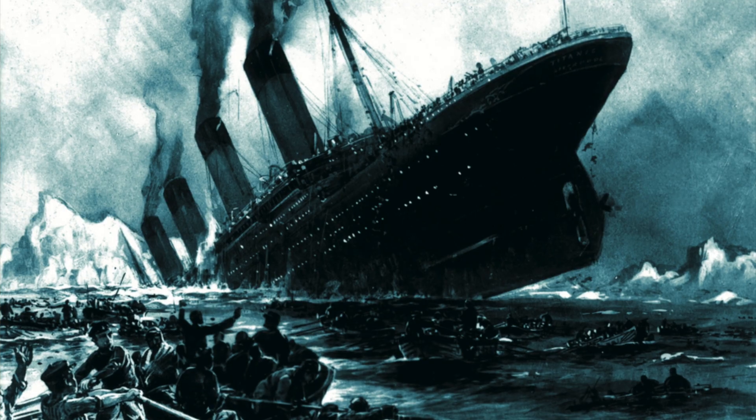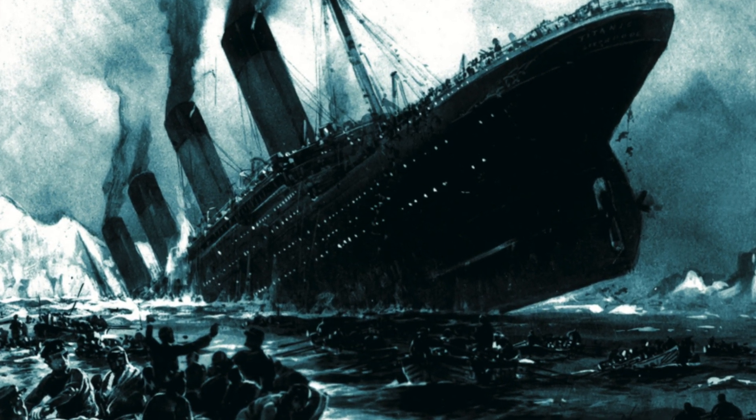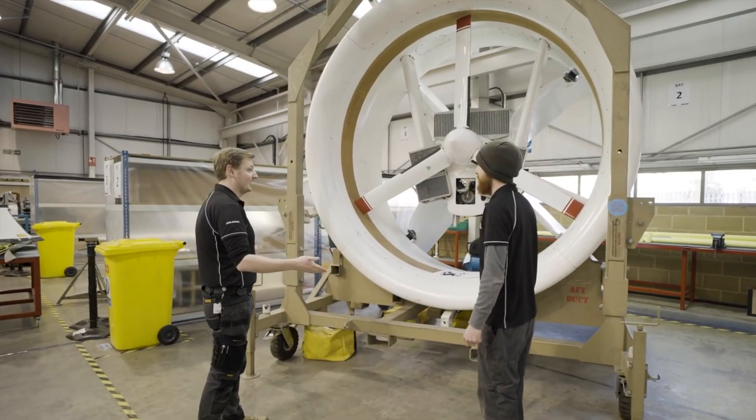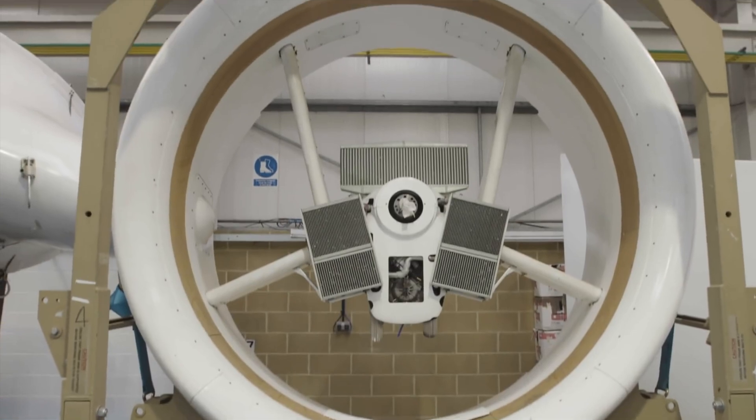A larger Airlander 50 is being planned that will carry 50 tonnes over 1,187 nautical miles, and could include 200 passengers. Proponents of these aircraft are touting the low or zero carbon footprint, particularly when those diesel engines are replaced with electric motors. Thank you for watching.